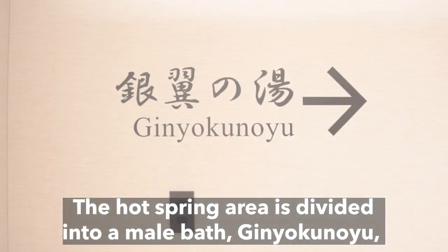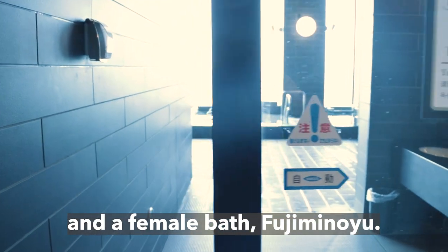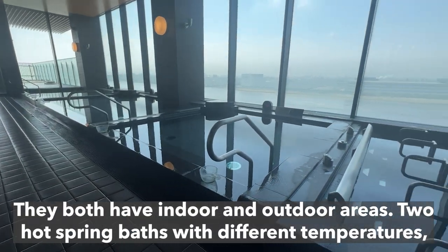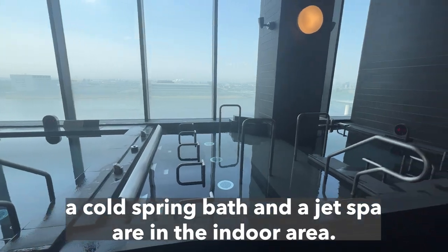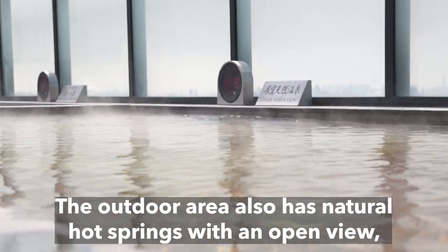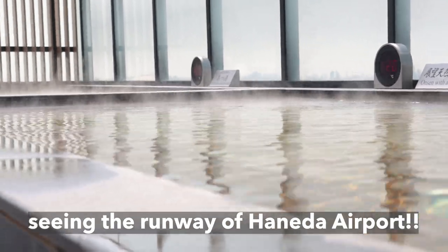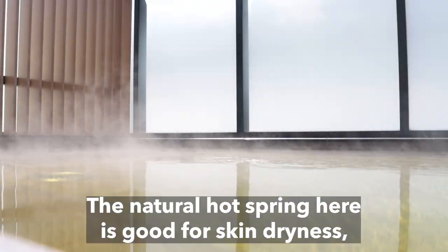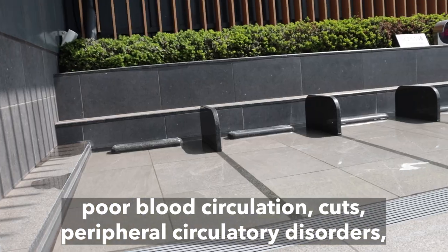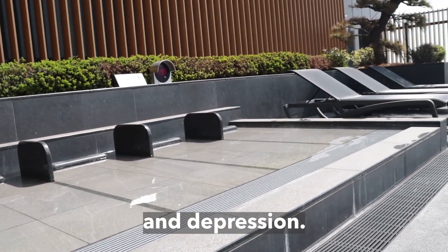The hot spring area is divided into a male bath, Ginyoku no Yu, and a female bath, Fujimi no Yu. They both have indoor and outdoor areas. Two hot spring baths with different temperatures, a cold spring bath, and a jet spa are in the indoor area. The outdoor area also has natural hot springs with an open view overlooking the runway of Haneda Airport. The natural hot spring here is good for skin dryness, poor blood circulation, cuts, peripheral circulatory disorders, and depression.